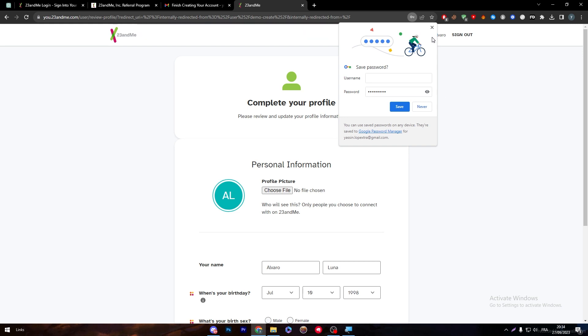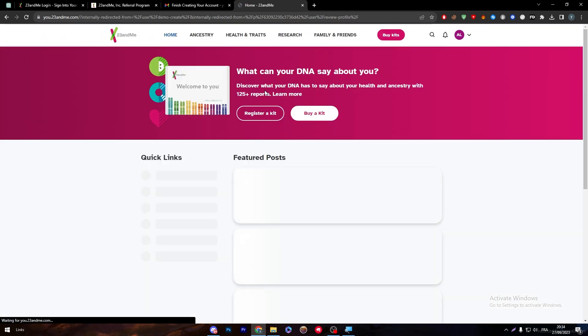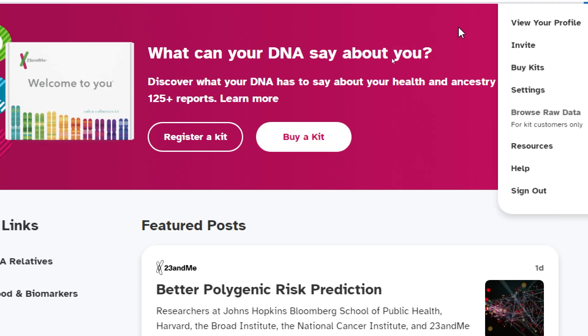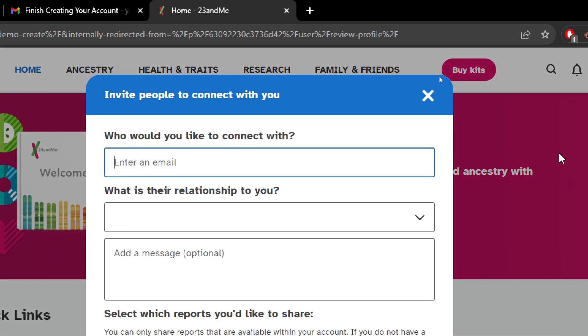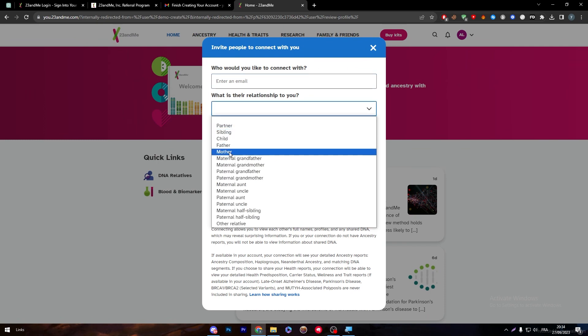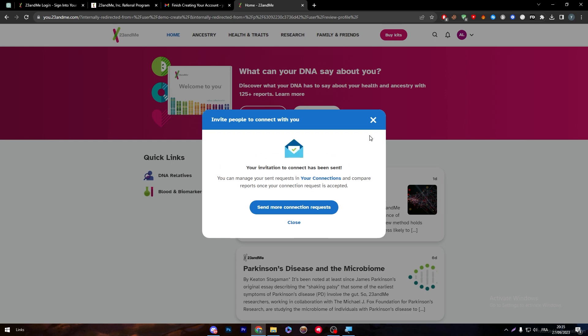Fill in the remaining profile information, save everything, and add an image if you want. There is also an invite button for those who don't know how to use it. Click on invite, enter your friend's email, choose their relationship — for example, a friend or partner — and click send. The invitation will be sent to them.